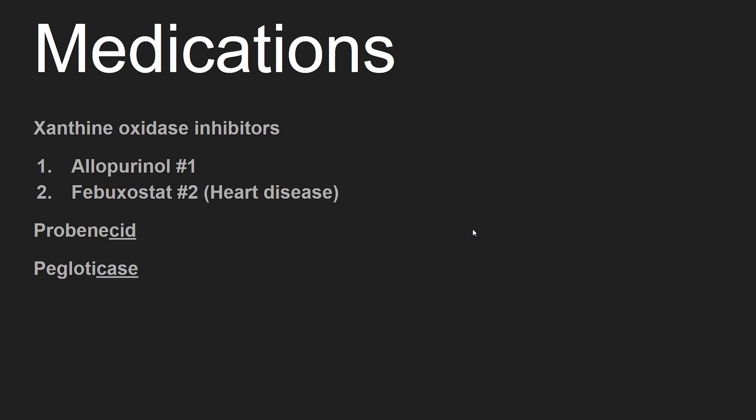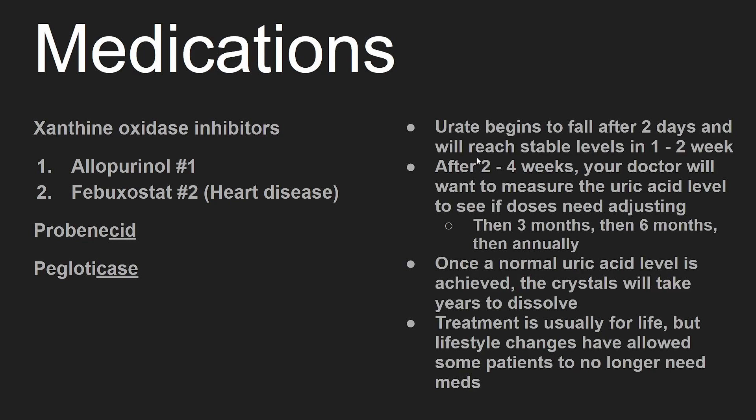Here are all four medications we have covered. Uric acid begins to fall after two days and will reach stable levels in one to two weeks. After two to four weeks, your doctor will want to measure the uric acid level to see if doses need adjusting, then at three months, six months, and then annually.